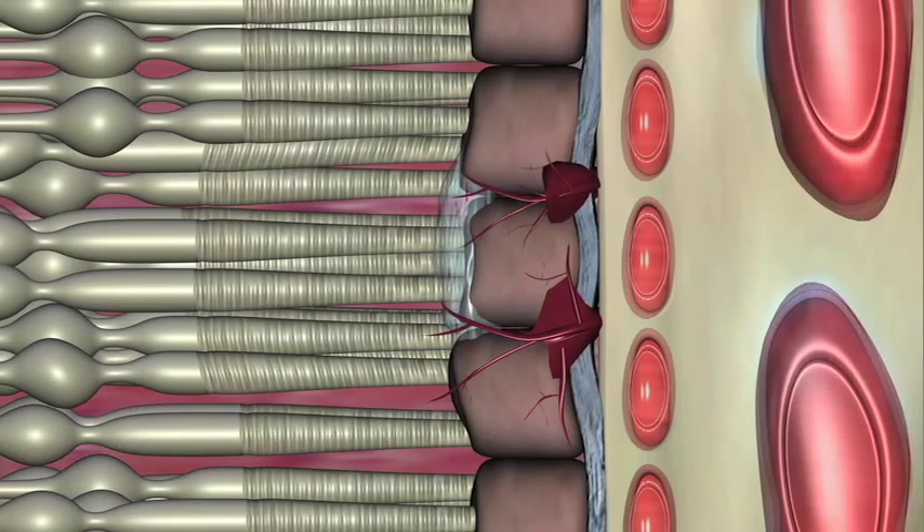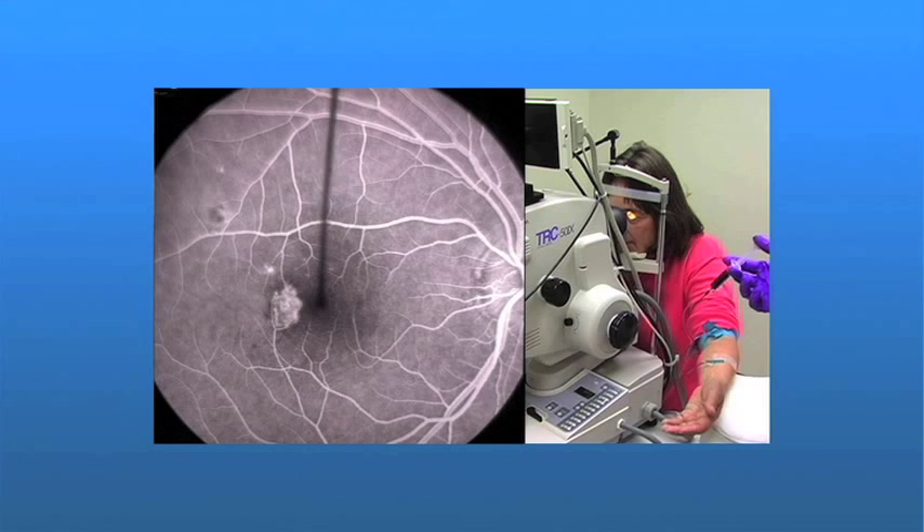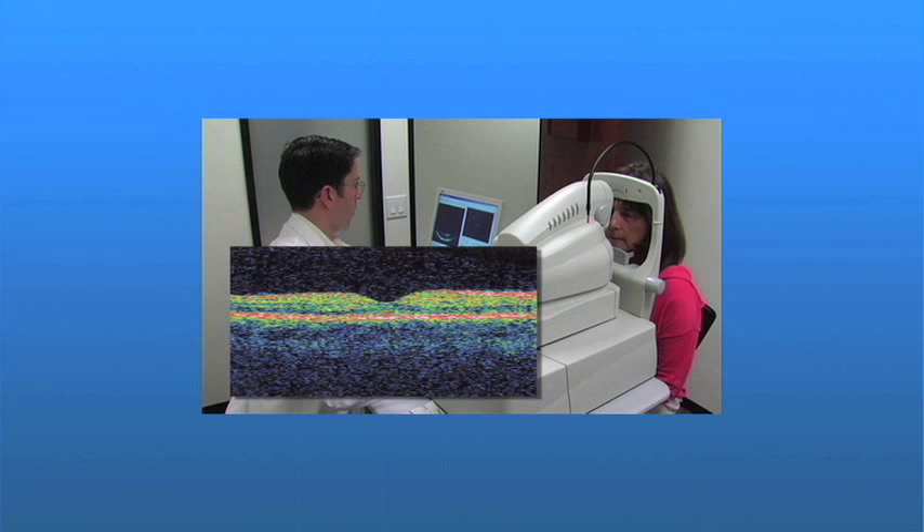About 10% of people with macular degeneration have the wet form. If your ophthalmologist suspects macular degeneration, diagnostic techniques such as fluorescein angiography and optical coherence tomography, or OCT, are used to help identify what's going on with the macula.